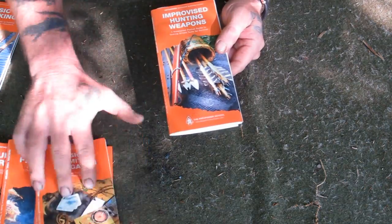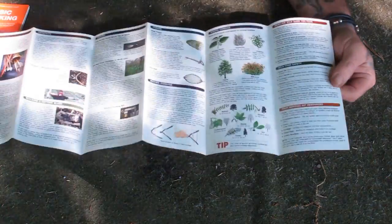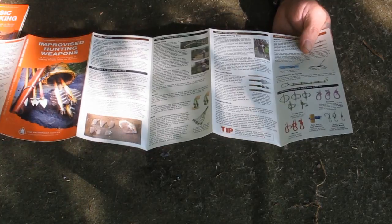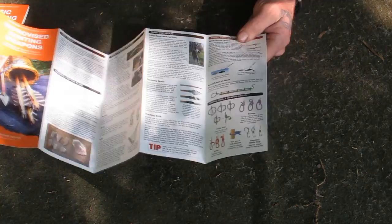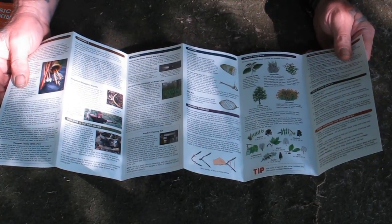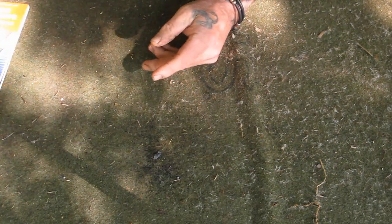Improvised Hunting Weapons walks through what you can use from your current survival kit to improvise weapons, how to make weapons from natural material, what weapons should be your priority to make and why, and which weapons will be most effective in what areas. It also covers how to fish, how to catch small game, how to make cordage, and different plants you can use for that purpose. It's a very good little pamphlet.